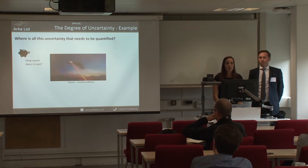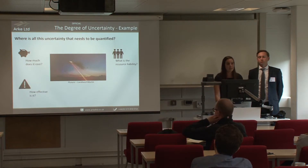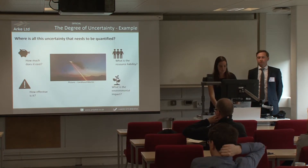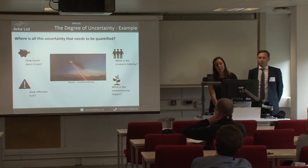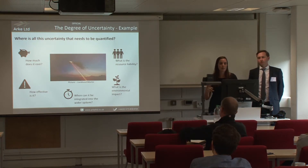The MOD would need to think about how much it costs — not just the equipment but everything involved. How many people will be needed to operate it, and what will their backgrounds be — perhaps degree-qualified rather than straight from school? What training will they need? How effective is it? What is the environmental impact — power and cooling requirements? And when can it be integrated into a wider system, on what platform, and how does that fit with the capability management plan for that platform?